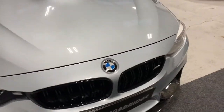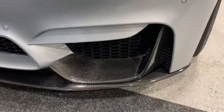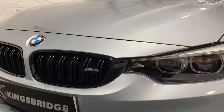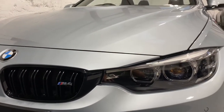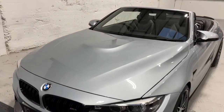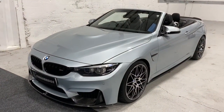It's a March 2018 car so it's still got warranty till March 2021. Two former owners prior to the current owner — we supplied the car to the current owner in October 2019. It's only got 15,000 miles on the clock; it had 10,000 on when we supplied it.